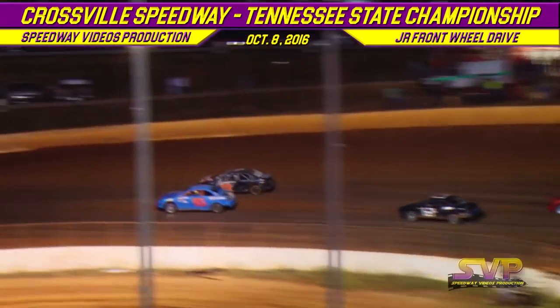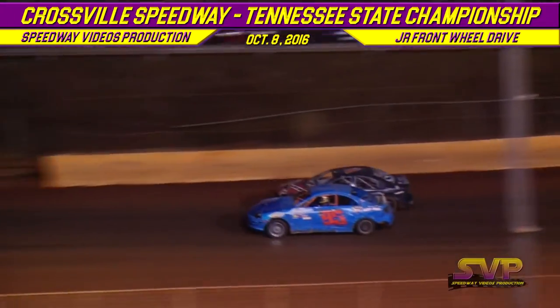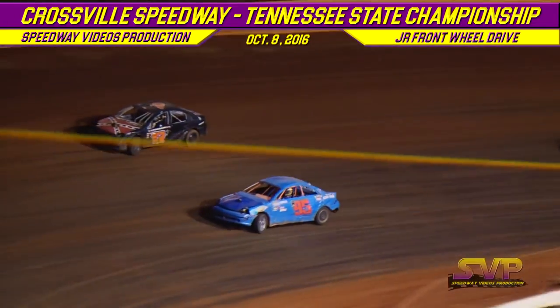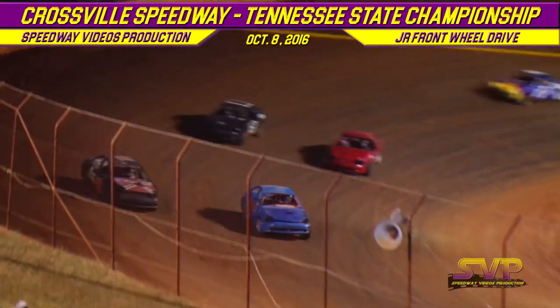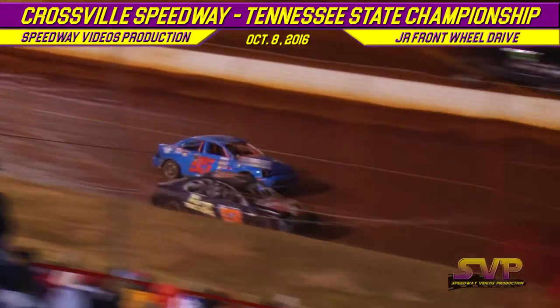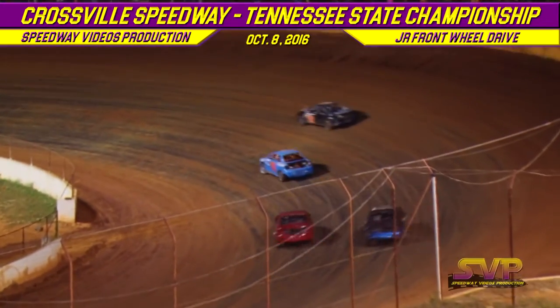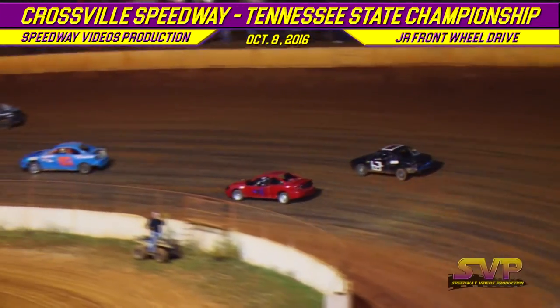Then here comes the 17 of Carly Mullinex — she won two weeks ago here at Crossville Speedway. Look at the run! She gets down in turn number two. Carly Mullinex is looking for a way around down the first straightaway. She gets it going down in turn number one. Carly Mullinex at the 17 is your new race leader.